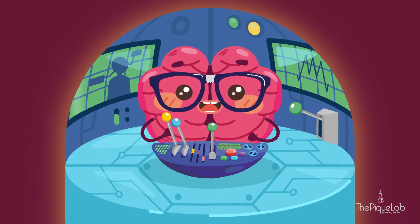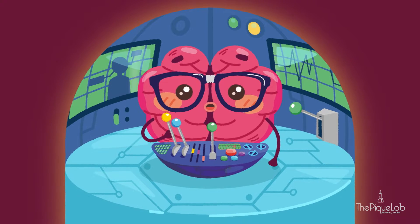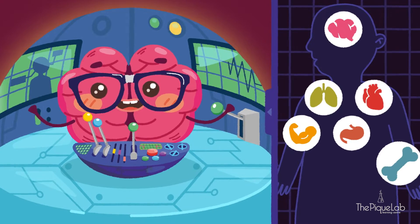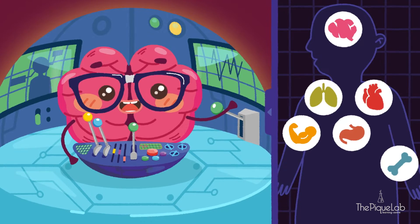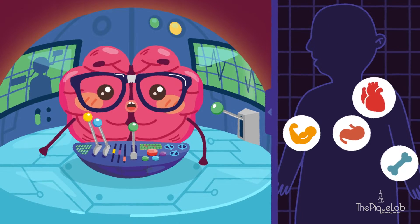Hey there, I'm the brain of operations for the human body. You can call me brain. The human body is a majestic world of systems. Each system has its own unique role, but all of them work together to run this bustling world.